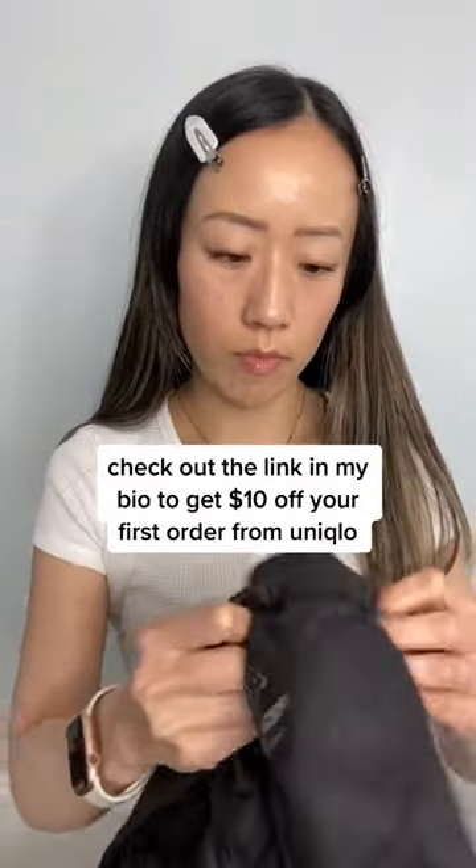Check out the link in my bio to get $10 off your first order from Uniqlo. Like and follow for more skin tips.